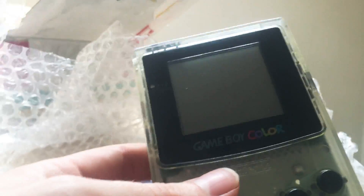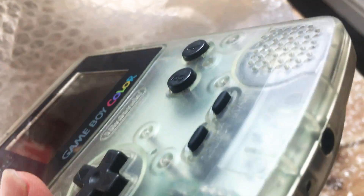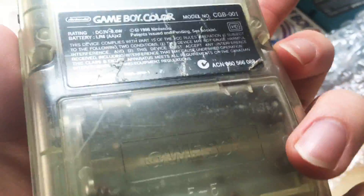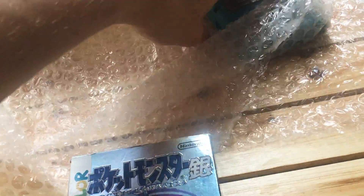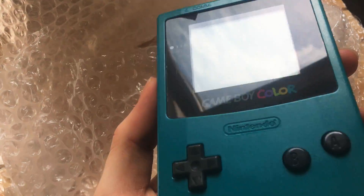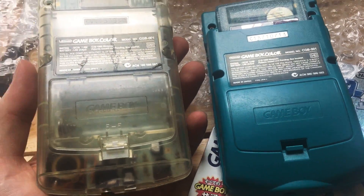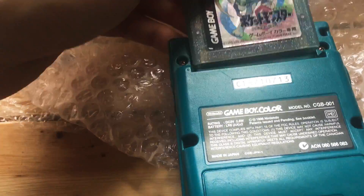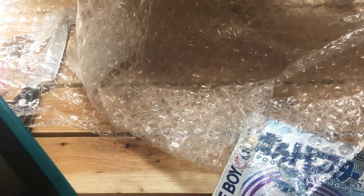Part one is a standard clear Game Boy Color — the screen seems pretty good, but the backplate definitely needs a clean because it's got that lovely yellow tinge. Another copy of Pokemon Silver, this one in slightly less good nick. And finally, there's a nice sort of green Game Boy Color, which also has a pretty good screen and comes with a copy of Pokemon Crystal.